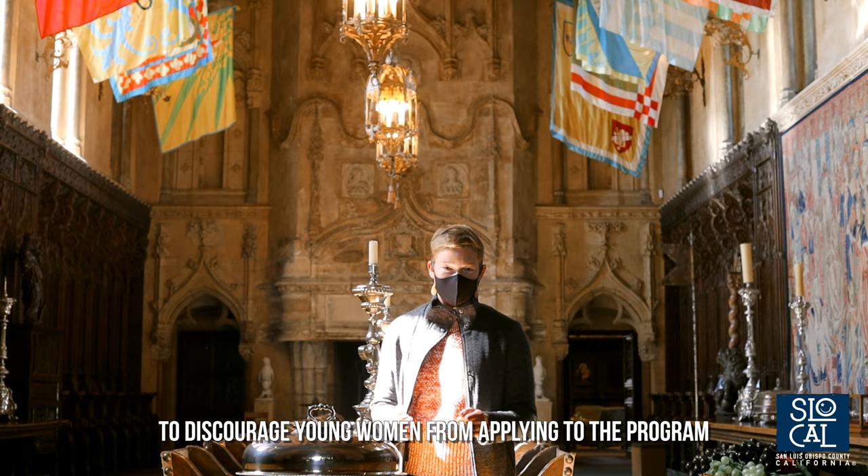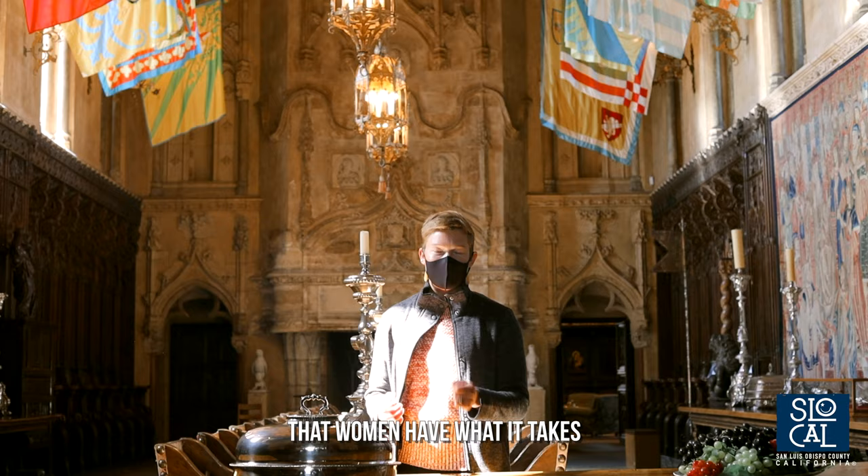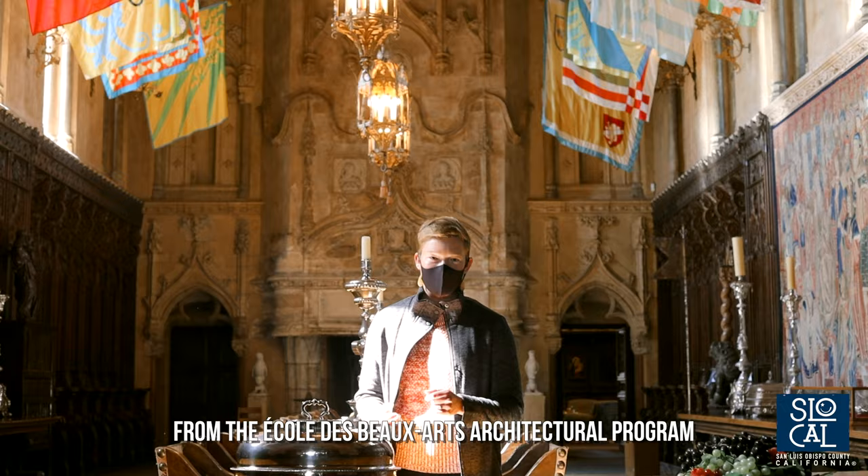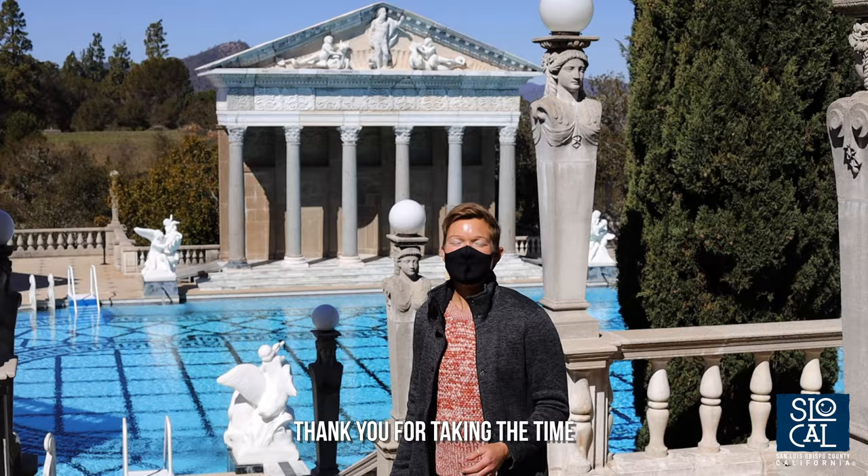This just motivated Morgan to study harder and to show the school that women have what it takes to become architects. So upon the third attempt, Julia Morgan passed the exam and became the first woman to graduate from the École des Beaux-Arts architectural program.